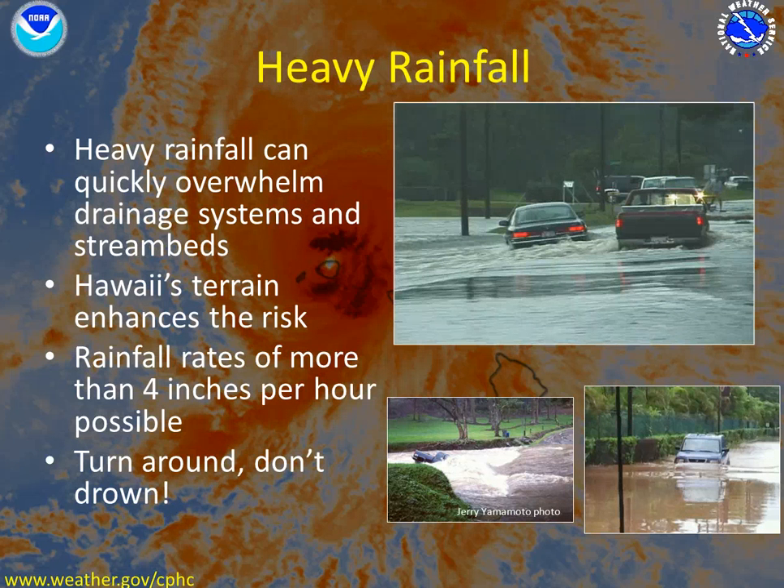The next threat is heavy rainfall. Heavy rainfall can quickly overwhelm drainage systems and stream beds. Because of Hawaii's steeply cut terrain, this is enhanced across the islands. Rainfall rates of more than 4 inches per hour are possible for many hours during a tropical cyclone. Remember, never drive your car or walk across a flooded roadway. Turn around. Don't drown.